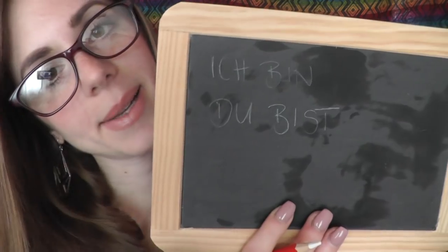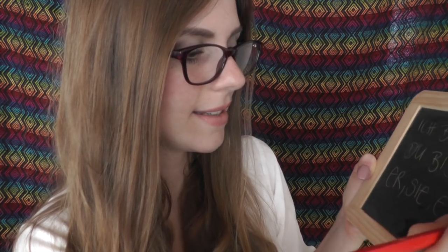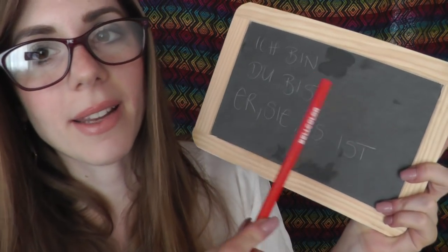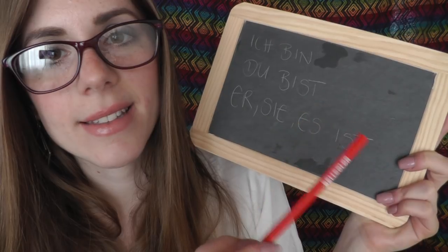Then we continue to 'you' — that means 'du bist'. You can always just repeat with me: du bist. And then for 'he, she, it' we say 'er, sie, es ist'. So we repeat: ich bin, du bist, er, sie, es ist.